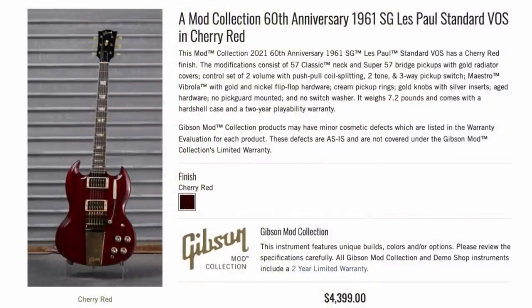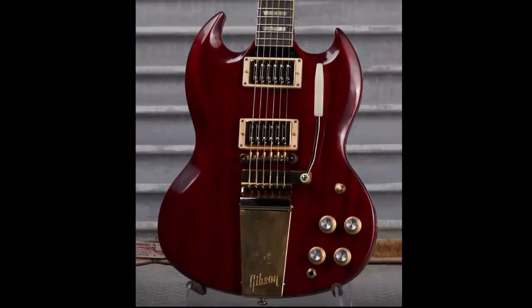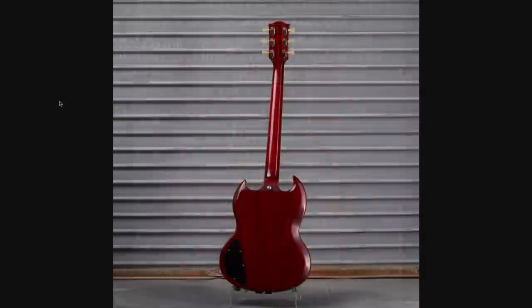In SG territory, we had a 60th anniversary one, but they really just decked it out with a whole bunch of different stuff. It's a Standard, but they put the Vibrola of the Custom on and then swapped the pickups around, but left the back relatively unchanged.